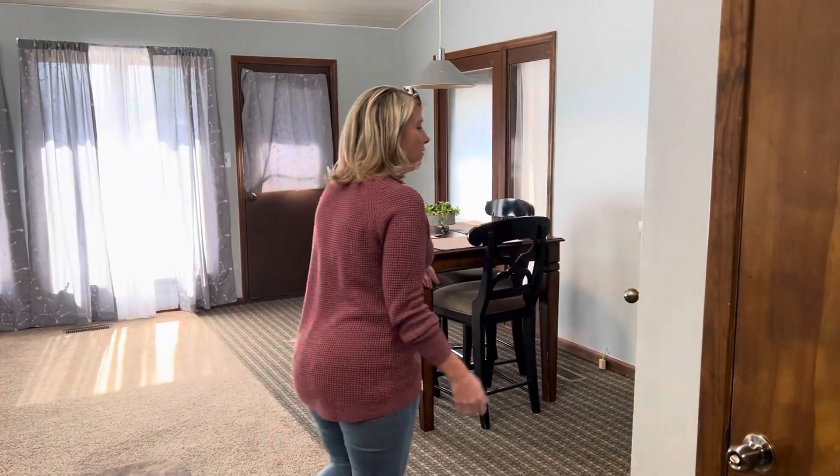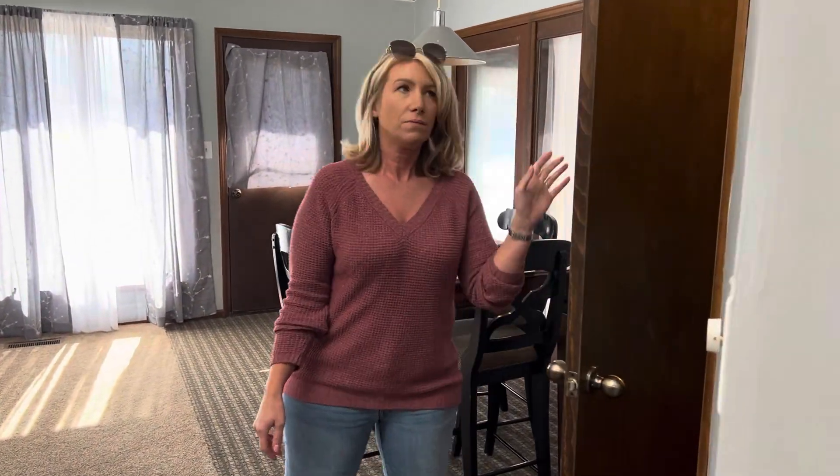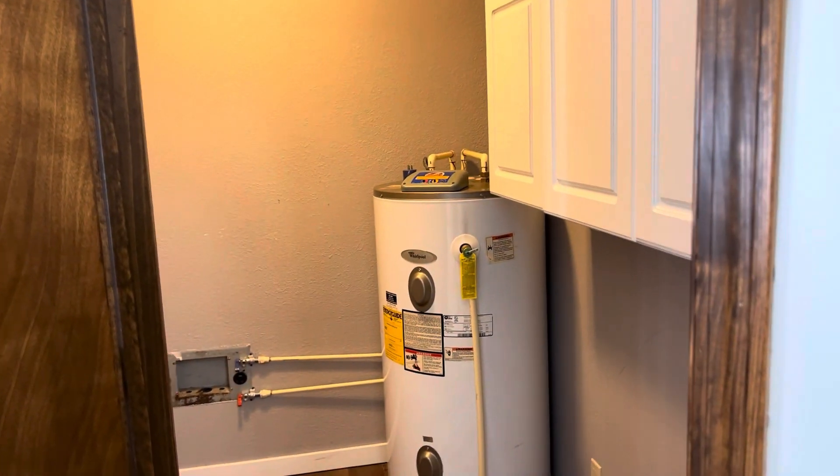And here is your garage. And here is the laundry room, so that's nice and convenient. And then there's also some more storage.